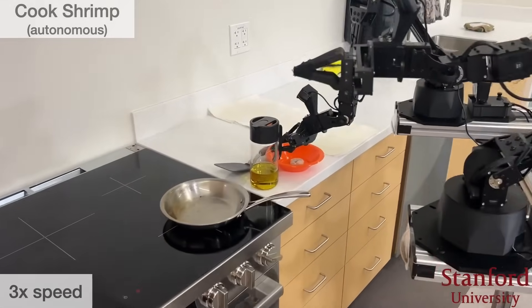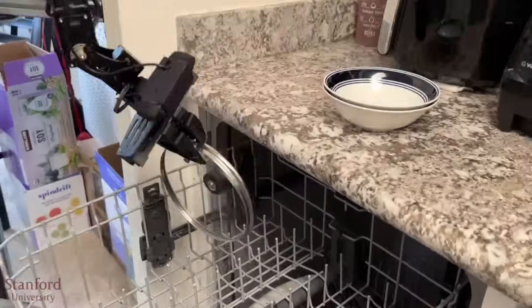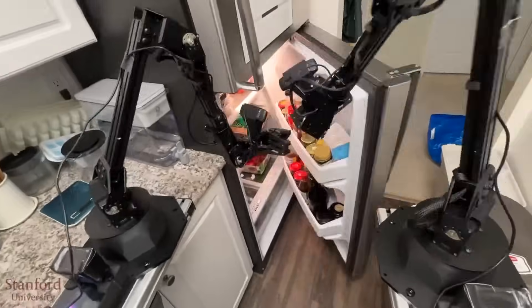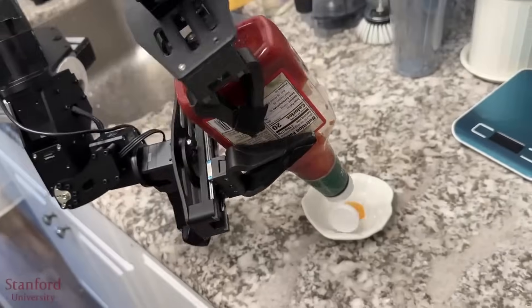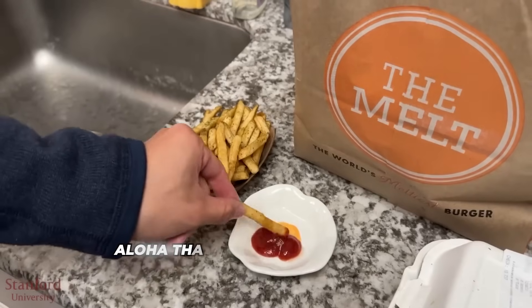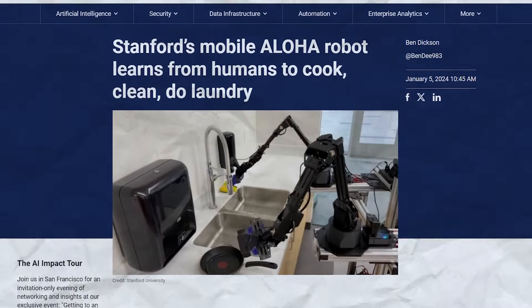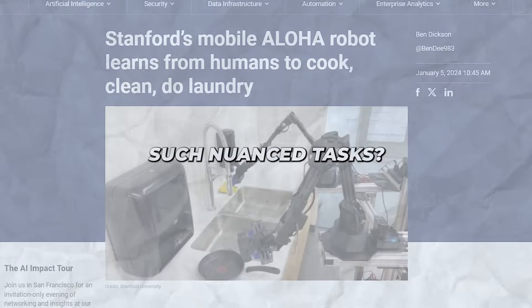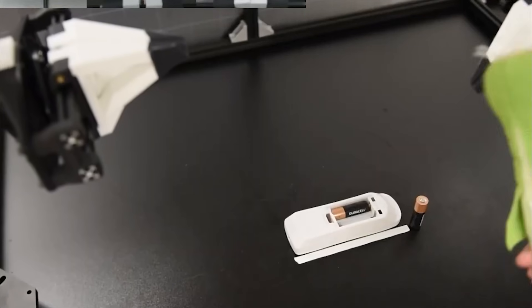You may have seen clips going viral of Mobile Aloha cooking a three-course meal, opening cabinets, riding elevators, and washing dishes. I know your jaws likely dropped just like mine did when I first saw it, seamlessly performing such a variety of complex human-like movements. But how exactly does Mobile Aloha work, and what enables it to carry out such nuanced tasks? Well, buckle up because we have lots to unpack today.